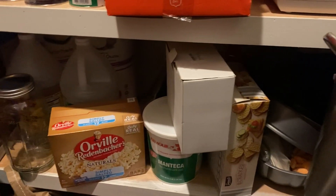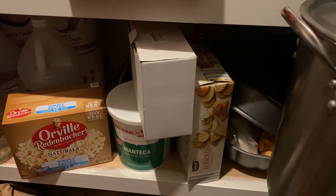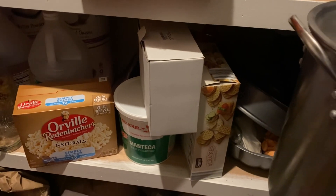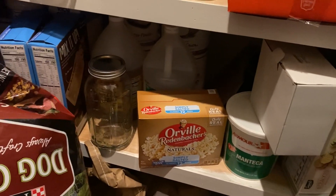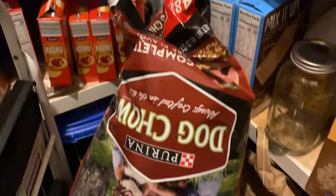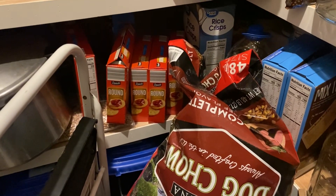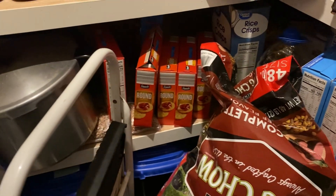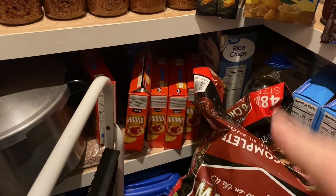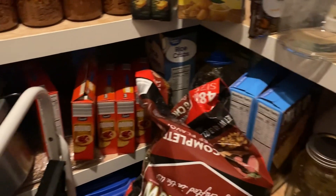Down here is just random stuff — random crackers. Maybe I'll pick up some cream cheese and we will use these crackers with some cowboy candy over cream cheese as an appetizer before dinner one night or an after-school snack. And there's a lovely 48-pound bag of dog food in my pantry. Then Ritz crackers, generic Rice Krispies, and generic Chex mix.